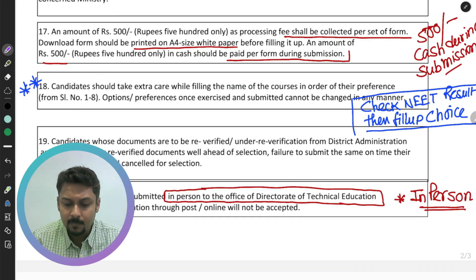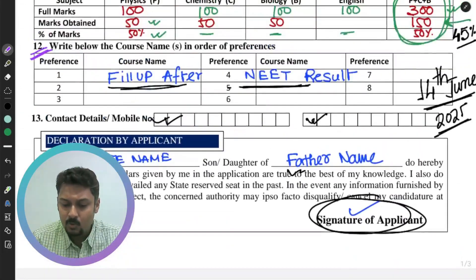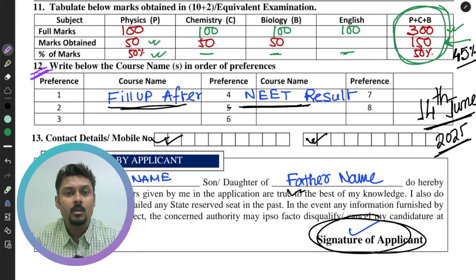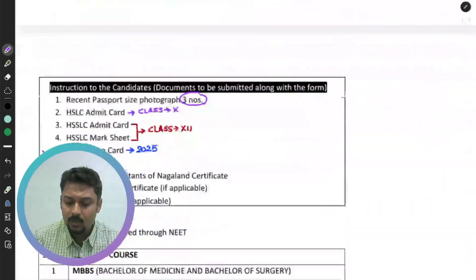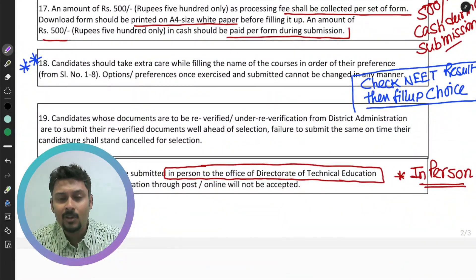Point number 18 clearly states that whatever you fill in section number 12 — your course preferences — cannot be changed later. That is the final preference. So my suggestion is to fill it in only after your NEET result is out. Please wait and do not fill it up right now.